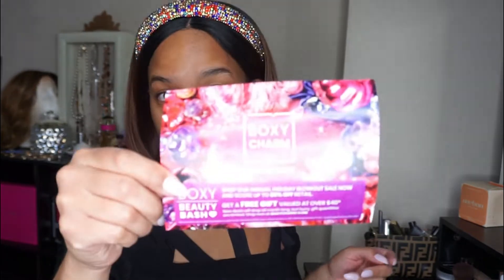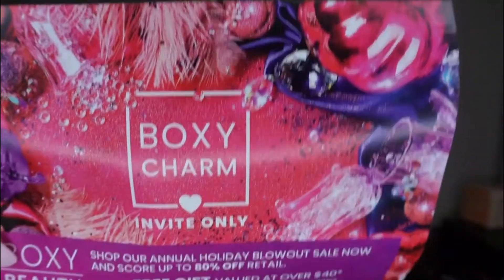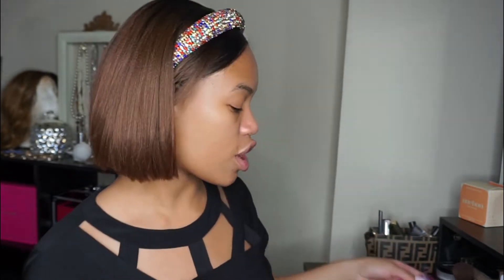Okay, so apparently they're having a bash. The theme is BoxyCharm is having a holiday blowout bash. They usually give me some type of theme. It's little ornaments and things around here — invites only. I mean, I'm invited for the bash, I guess. Expecting more excitement, Boxy, I'm just saying.